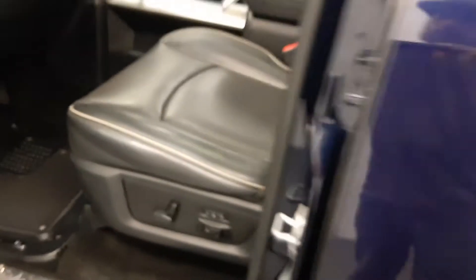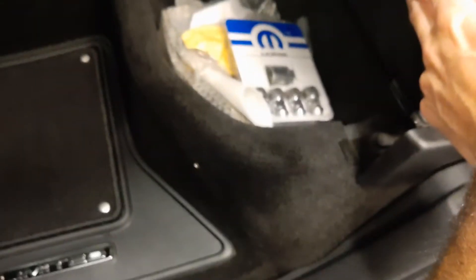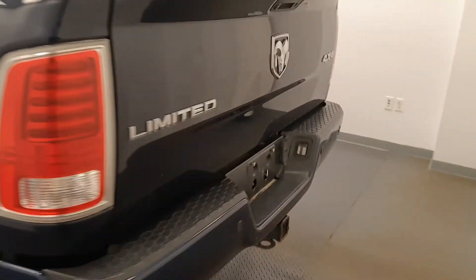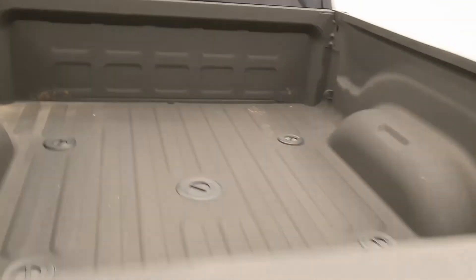Power sunroof, black leather interior. Second row has seating capacity for three, 60-40 split bench, trailering tow package, also fifth wheel.